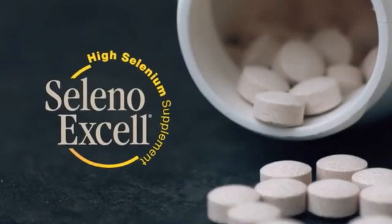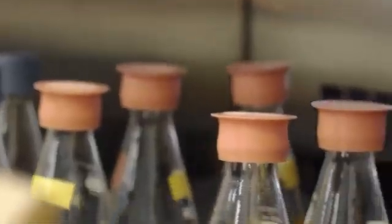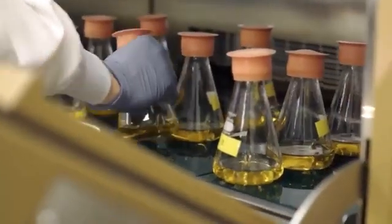Our flagship product is SelenoXL high selenium yeast. It's an organically bound selenium in yeast — a natural food form. It is our body's first line of defense in fighting against free radicals and the damage that free radicals do.